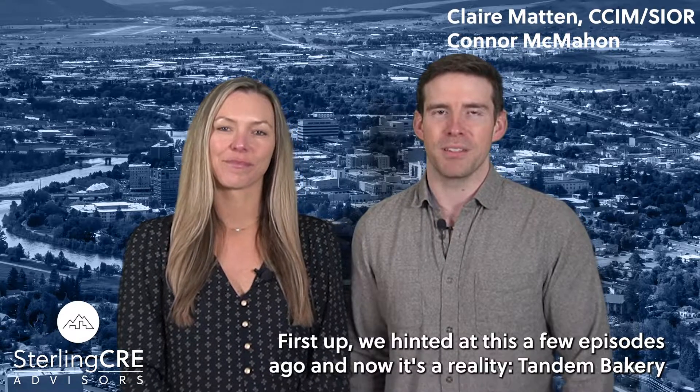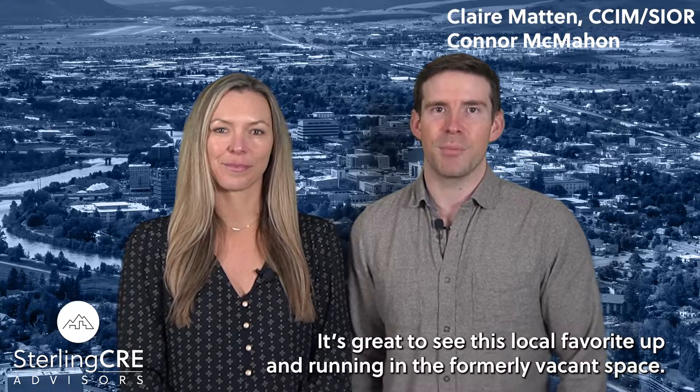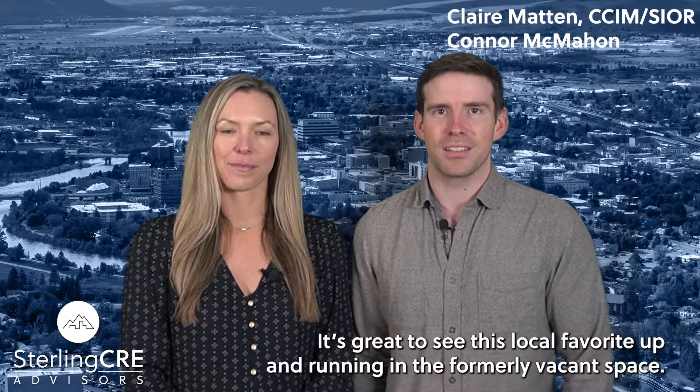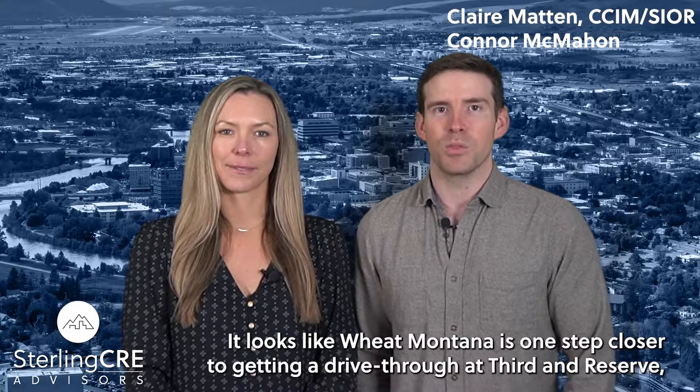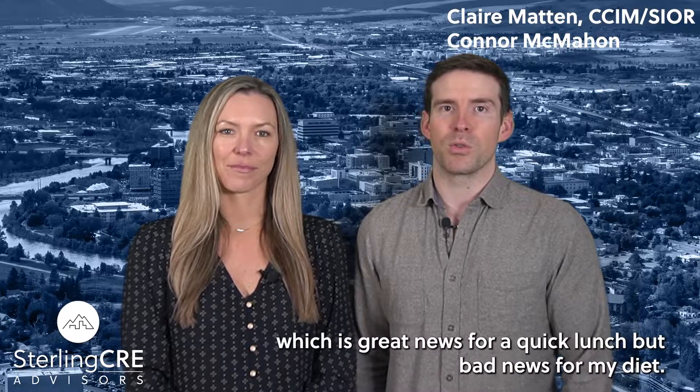First up, we hinted at this a few episodes ago and now it's a reality: Tandem Bakery and Cafe has moved into the old Buttercup Market space near the University of Montana. It's great to see this local favorite up and running in the formerly vacant space. It looks like Wheat Montana is one step closer to getting a drive-thru at 3rd and Reserve, which is great news for a quick lunch break, but bad for my diet.